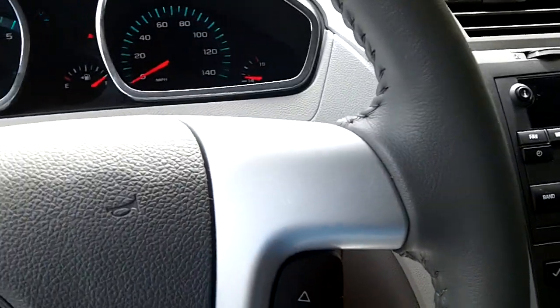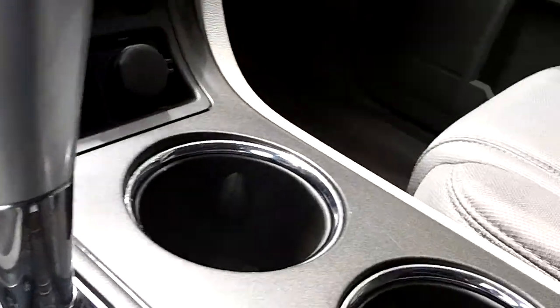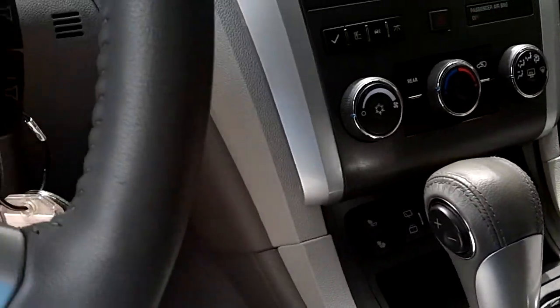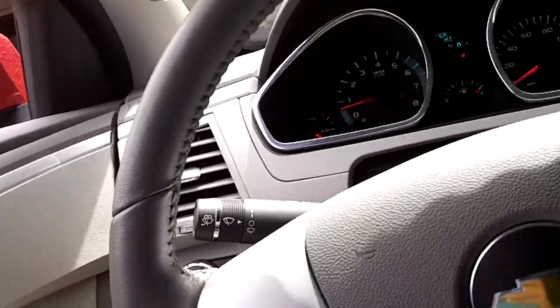It's a leather-wrapped steering wheel — very nice steering. It has a six-speed automatic transmission with low gear selection and manual shiftability. Automatic driver-side window.